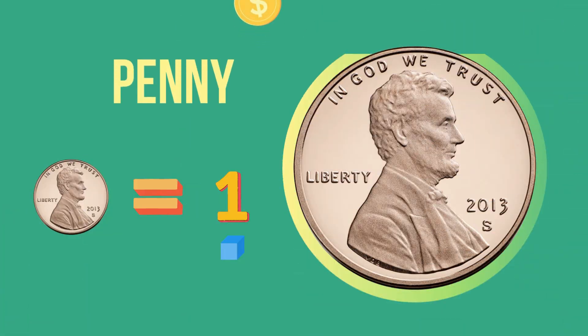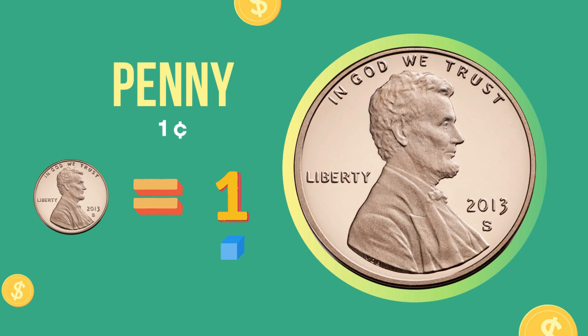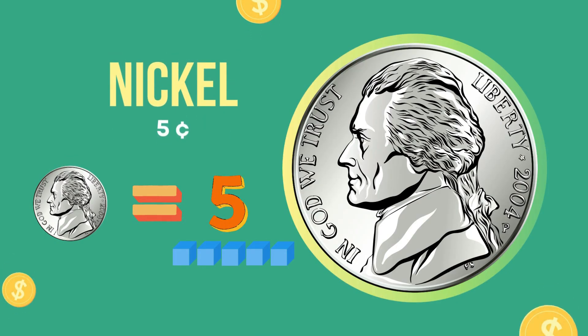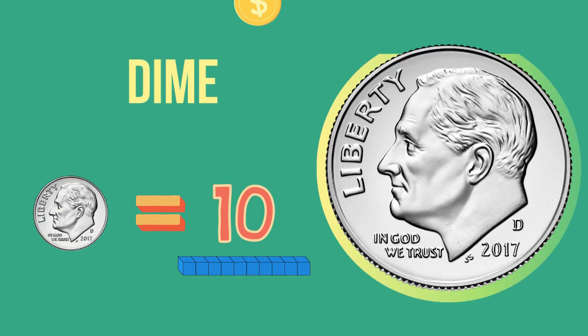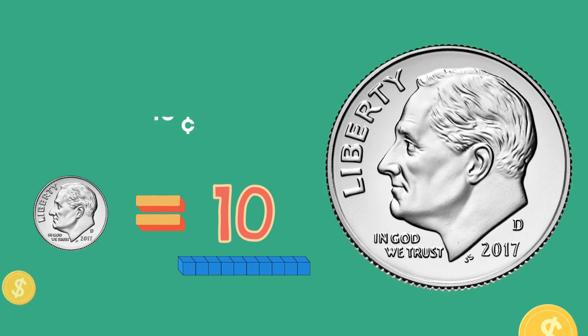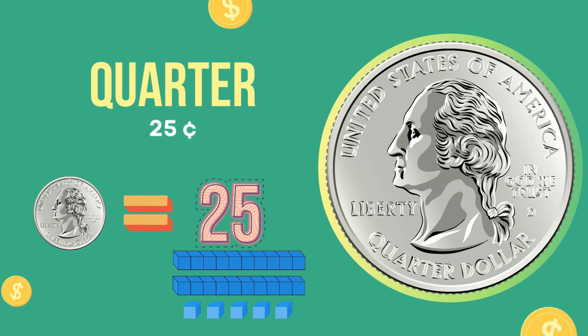Are you ready to play with the coins? Let's go! This coin is one cent or penny. This coin is five cents or nickel. This coin is ten cents or a dime. This coin is twenty-five cents or a quarter.